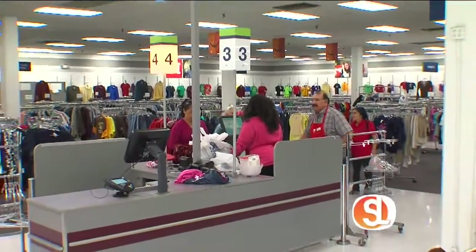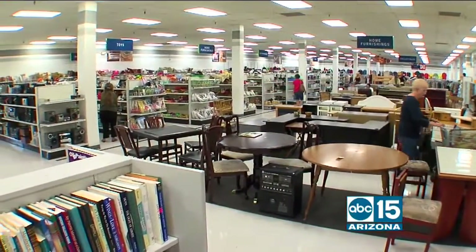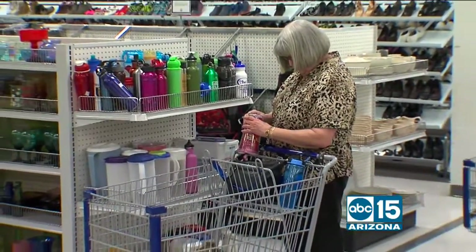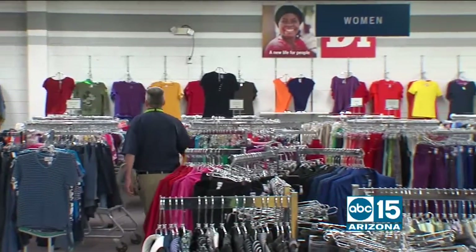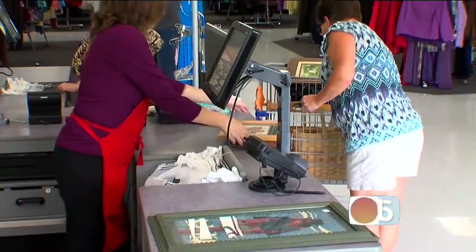Keeping prices low is important because Desert Industries wants to be a low-cost center for families who can't afford more expensive costumes, and to let people come in and find new and exciting things for their home. You can mix and match, and when you want to change it up, bring items back and find something new.